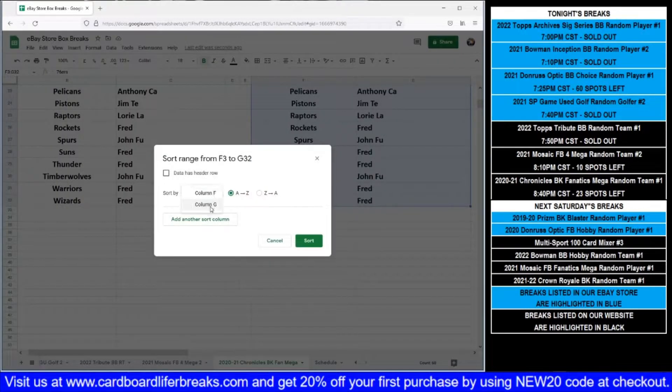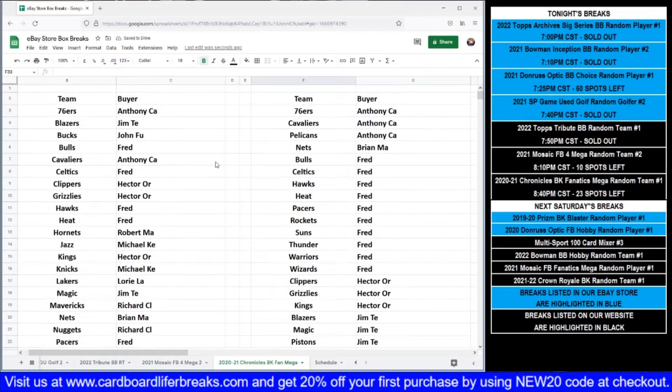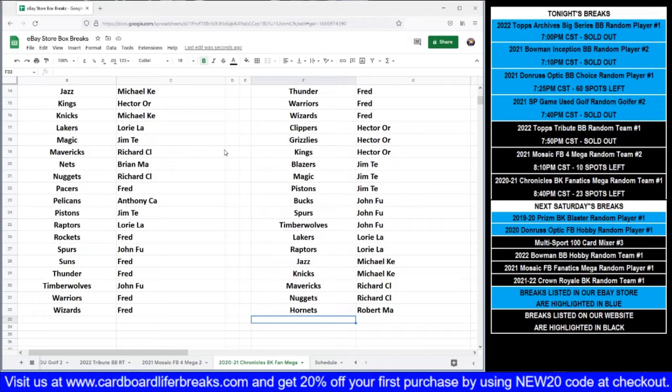Anthony's got the 76ers, the Cavaliers, and the Pelicans. Brian has the Nets. Fred has the Bulls, the Celtics, the Hawks, the Heat, the Pacers, the Rockets, the Suns, the Thunder, the Warriors, and the Wizards. Hector's got the Clippers, the Grizzlies, and the Kings. Jim has the Blazers, the Magic, and the Pistons. John has the Bucks, the Spurs, and the Timberwolves. Laurie has the Lakers and the Raptors. Michael has the Jazz and the Knicks. Richard has the Mavericks and the Nuggets. Robert has the Hornets.